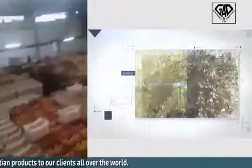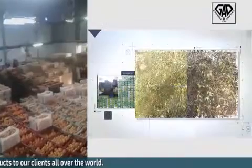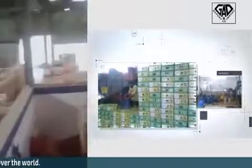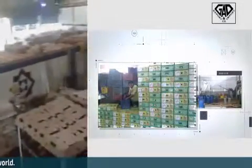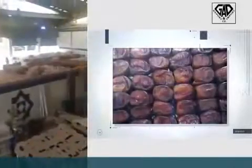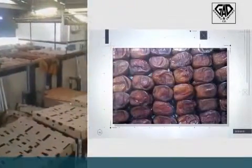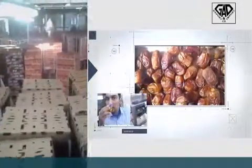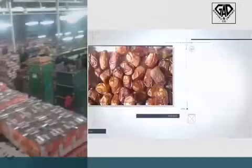This is Henry and Nadir from GASPO Import and Export. Today is January 4th, 2017, and we are here to supervise and to document our first season with the Valencia oranges. We are at the Packing House.